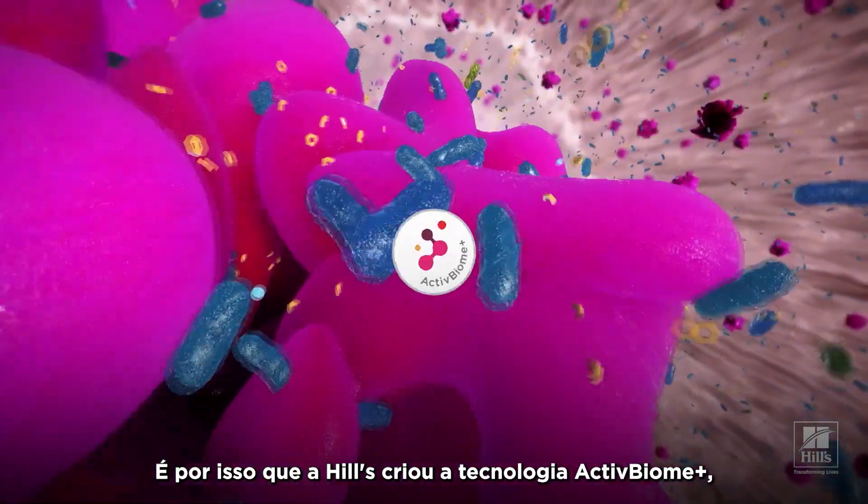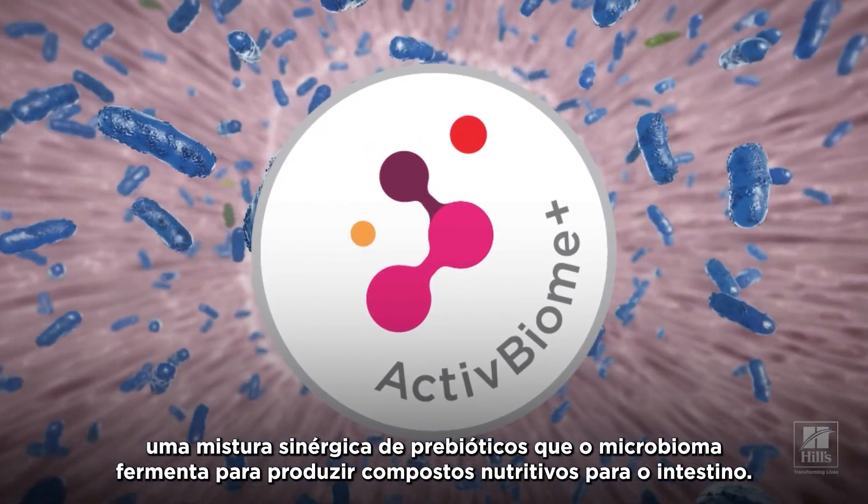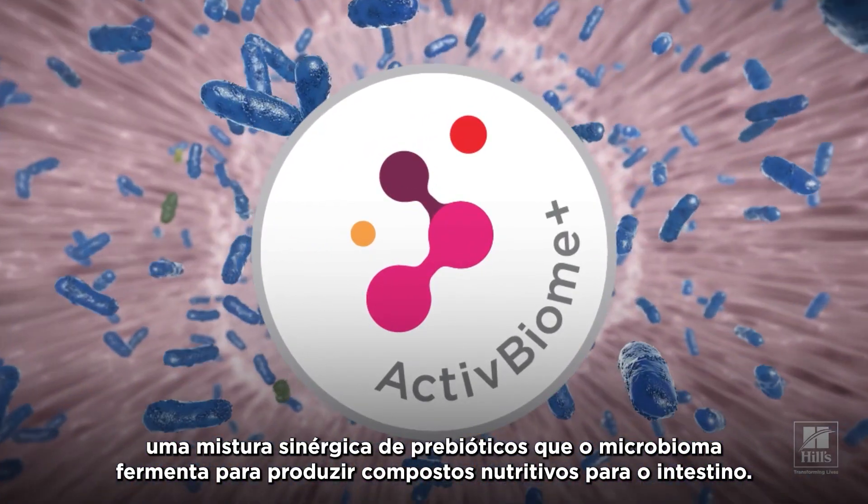That's why Hill's created Active Biome Plus technology — a synergistic blend of prebiotics that the microbiome ferments to produce gut-nourishing compounds.